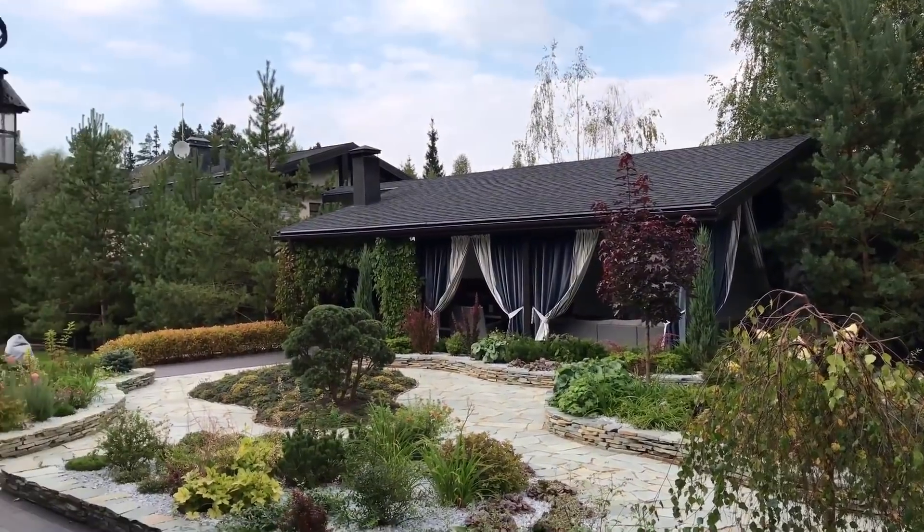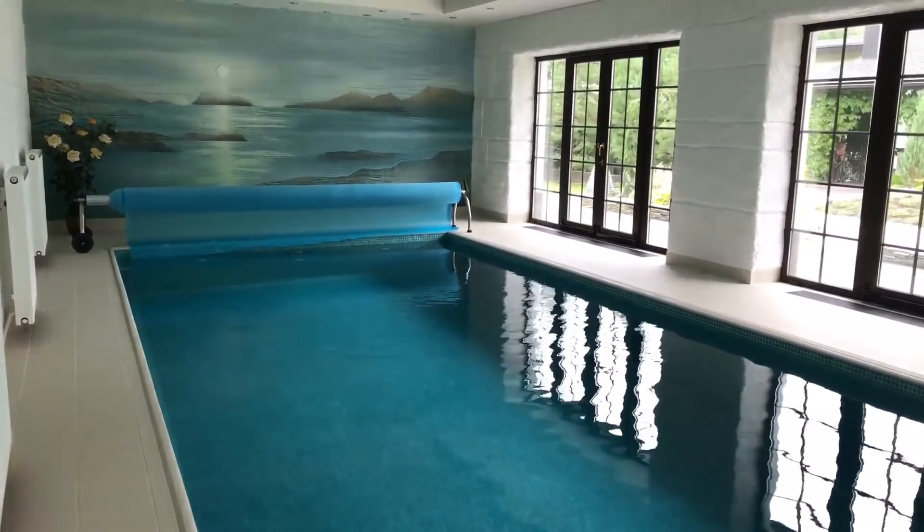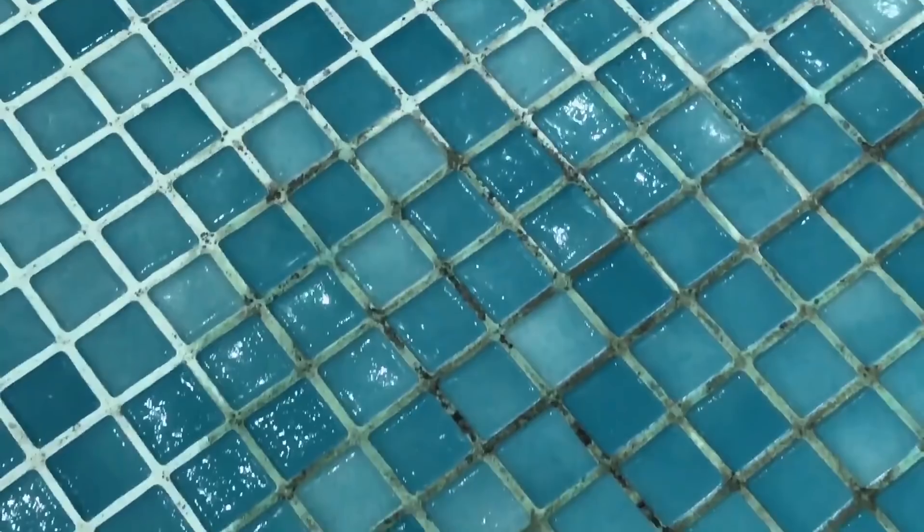We have been approached by an owner of a house that has an indoor pool. This pool has been used for five years without any protection. As a result, the seams in the pool started getting mold and fungus as well as algae growth.